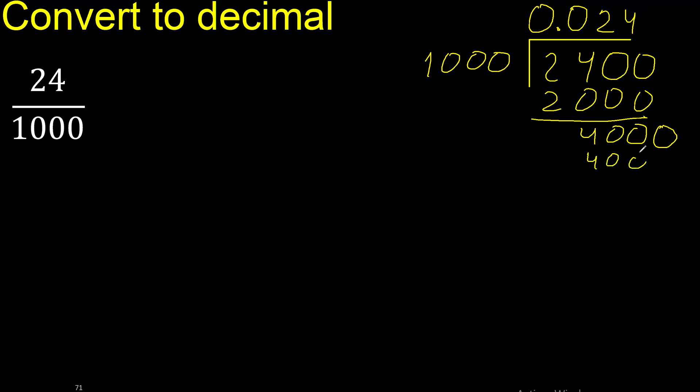Four thousand. Subtract. Zero. Therefore finish.